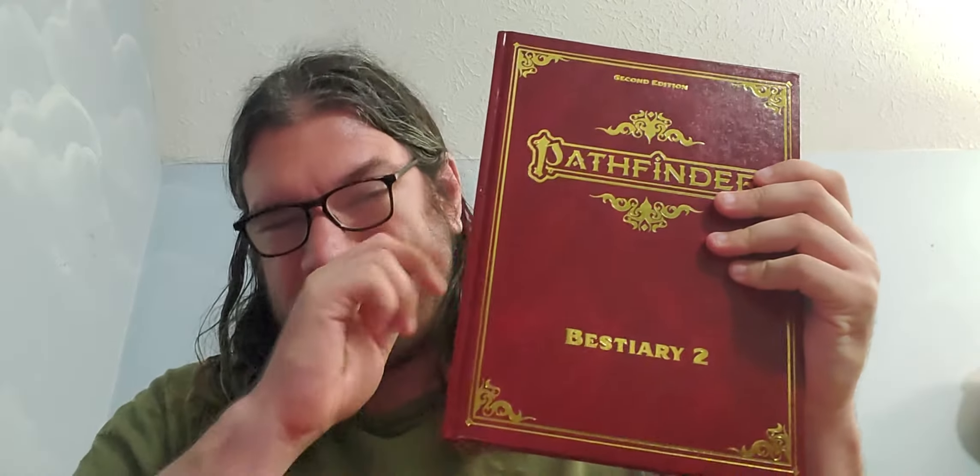Hello, welcome to Out of the Box. I no longer have a beard. Today we've got the Pathfinder Bestiary 2 for Pathfinder 2nd Edition — more monsters! I got the limited edition one again. I know you folks out there are probably asking why I keep buying the limited edition ones — because they look good in red leather.